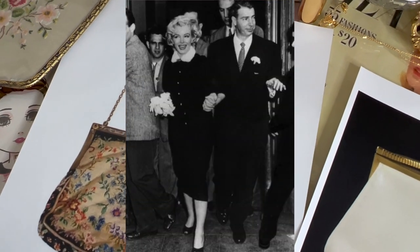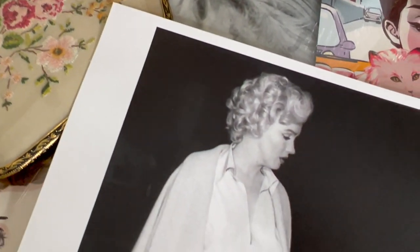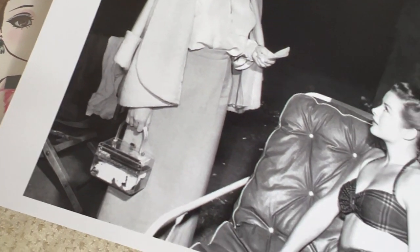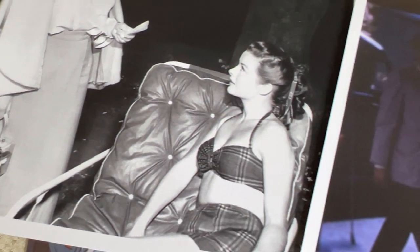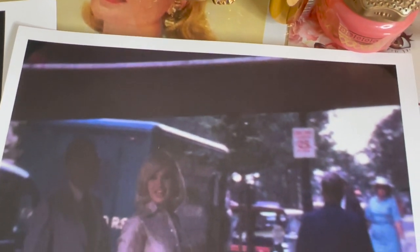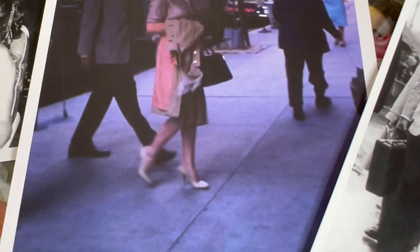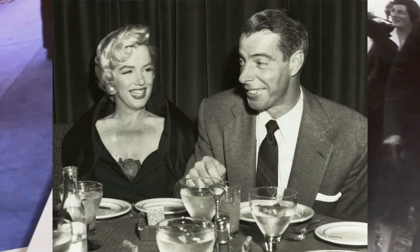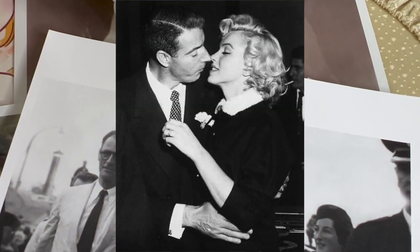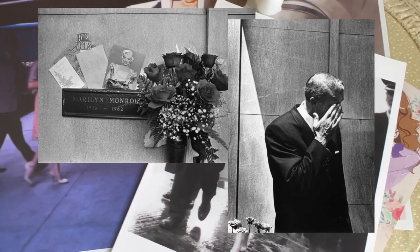Marilyn would almost always have someone hold her belongings as she made entrances. It was very hard to ever find a picture of Marilyn carrying a purse at any event. Her marriage to Joe DiMaggio lasted a total of 274 days and ended in divorce in October 1954. While their marriage may have flamed out, DiMaggio famously sent roses to her LA grave several times a week for more than 20 years until his death in 1999. I feel like that's so sweet.